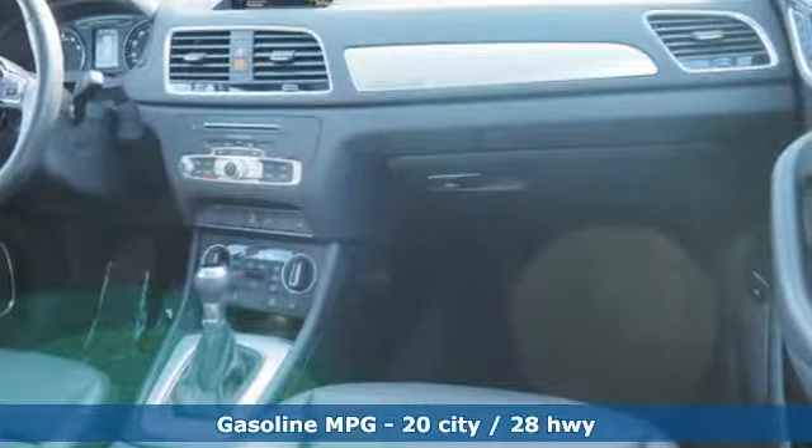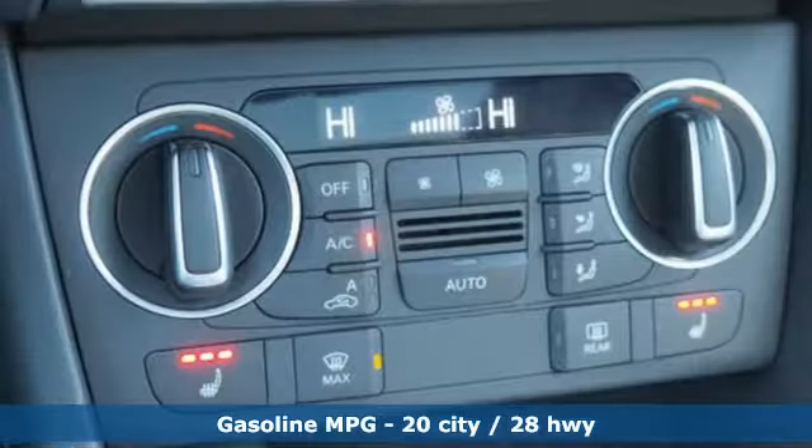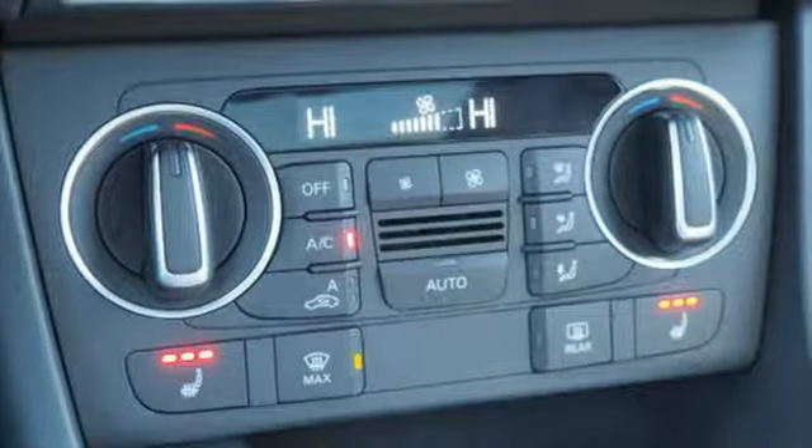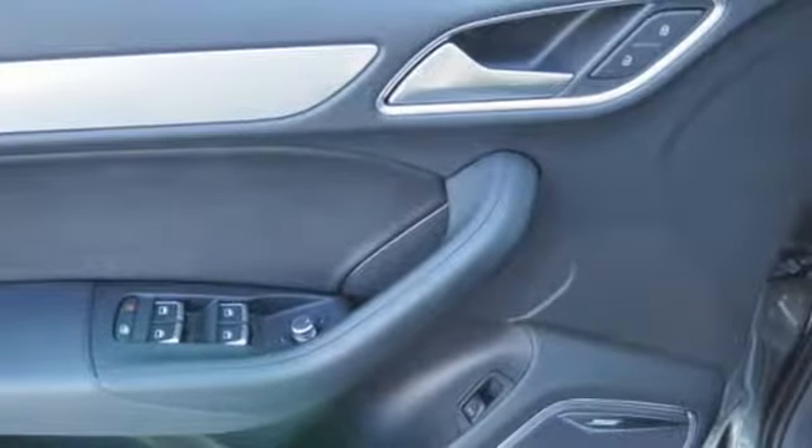A great vehicle is comprised of great features like these: turbo inline four-cylinder engine, gas pressurized shocks, streaming audio, doors and push button start proximity key, and front heated leather bucket seats.